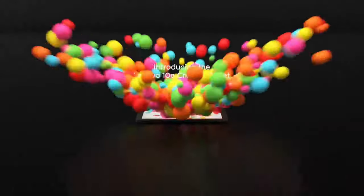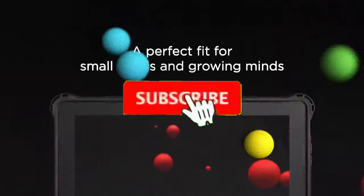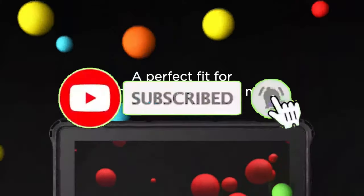Have you used any of these laptops? How was your experience? Thanks for watching this video. Please share your opinions in the comments section below, and remember to click the subscribe button to be the first person to watch new videos on this channel.